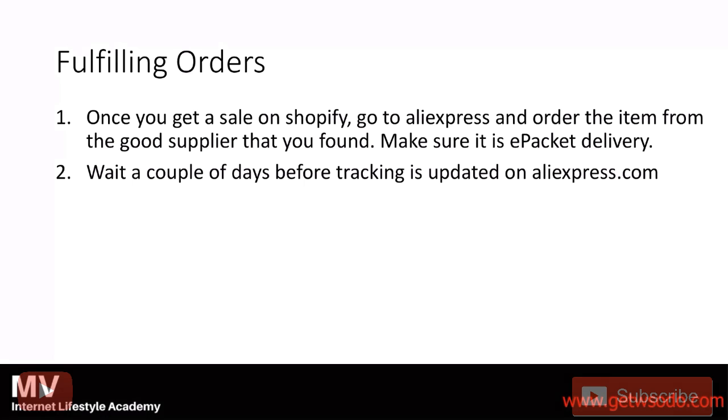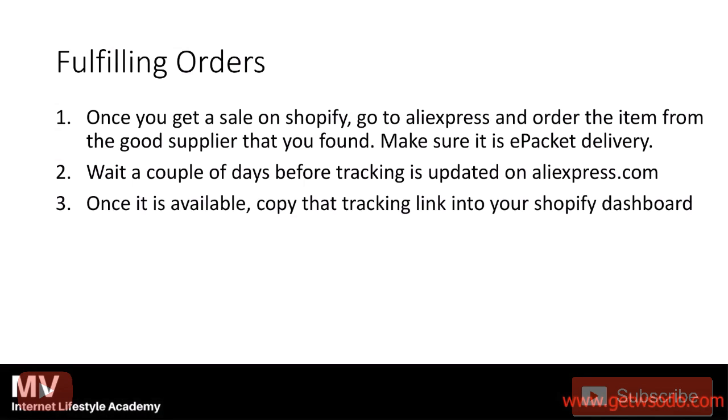After a couple of days, tracking is going to be available. All you need to do is copy that tracking number — that tracking code — into your Shopify dashboard where the person ordered. There's going to be a spot where you can literally put it in, and then that customer gets it automatically updated for any tracking updates that happen with that product.